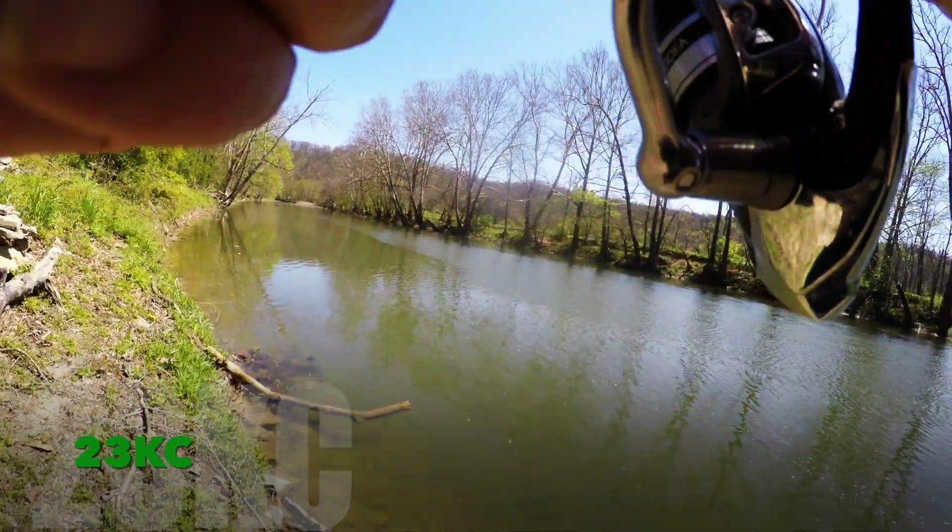There it is. Still got a lot of life left in him. Come on, big fella. Yeah. All right, check it out, man. That's a big fish.